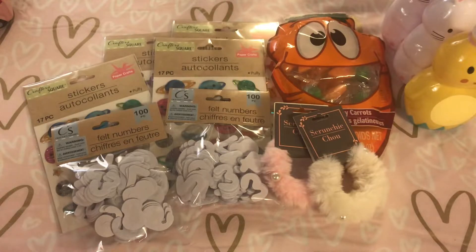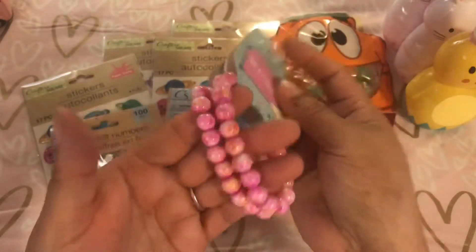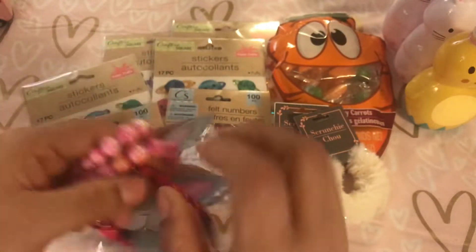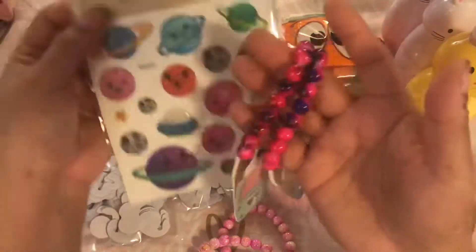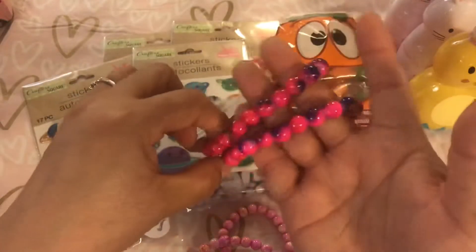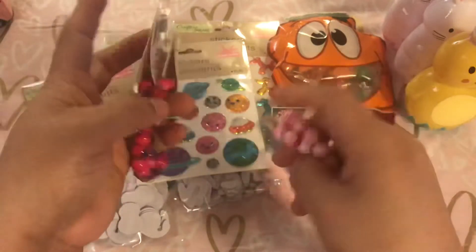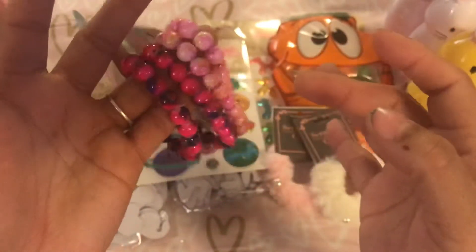I did find some beads — they're actually bracelets, but I'm going to take them apart and use them as beads. I don't think that's bad for a dollar, a strand of beads. I found these two, and then I did get these as well. I thought these would go good with like space and earth. I was really thinking of like the solar system. A lot of the space stuff is this purple, and I really like these beads. They also had another set that was purple but I didn't buy that — look at these pretty colors though.